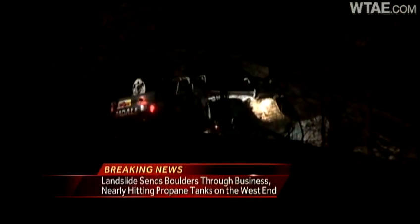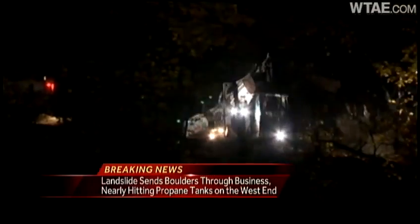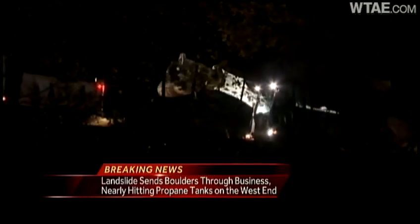Officials believe this landslide was caused by the heavy rains from Hurricane Sandy. I asked if people at the bottom of other parts of this hill need to be worried. 'Is there risk of other parts of the hillside going down?' That's why we're having public works come out and assess the condition.